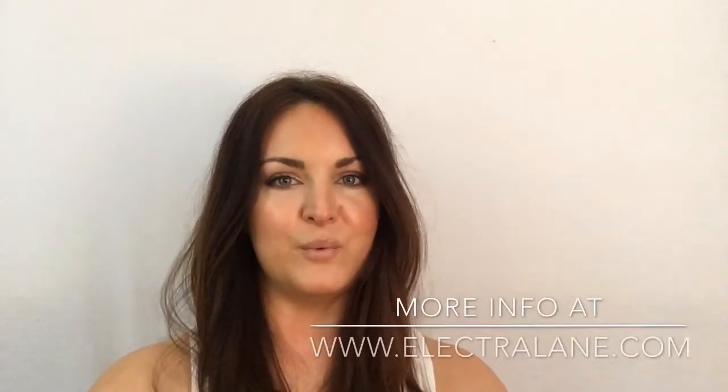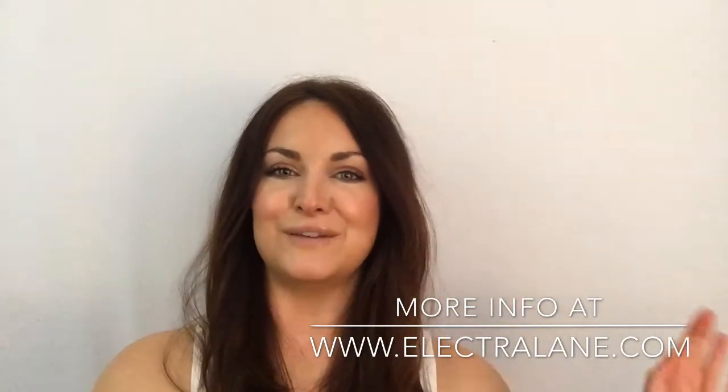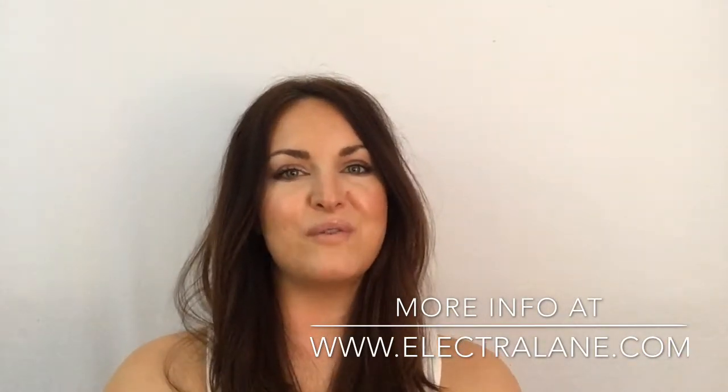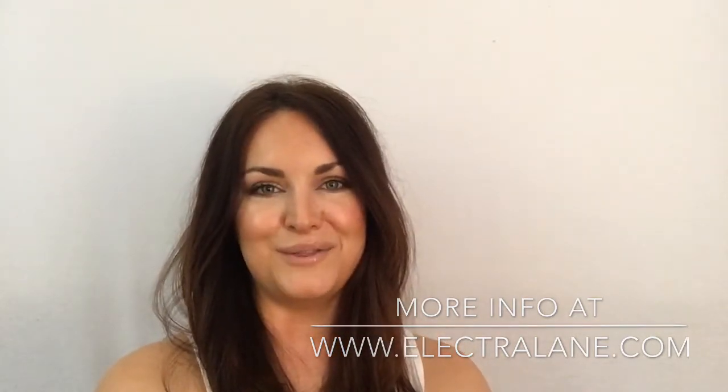Thanks so much for watching. I hope you learned a few little tips and tricks for how to do your own everyday makeup. If you want to see what I use, I'm going to post that on Instagram — make sure to check that out at Electrolene. And if you have any questions, feel free to DM me. If you want your own starting six or a makeup lesson delivered directly to your inbox, go over to electrolene.com/services. You can find all the information you need there. Thank you again for watching, liking, and subscribing — I'll see you next time.